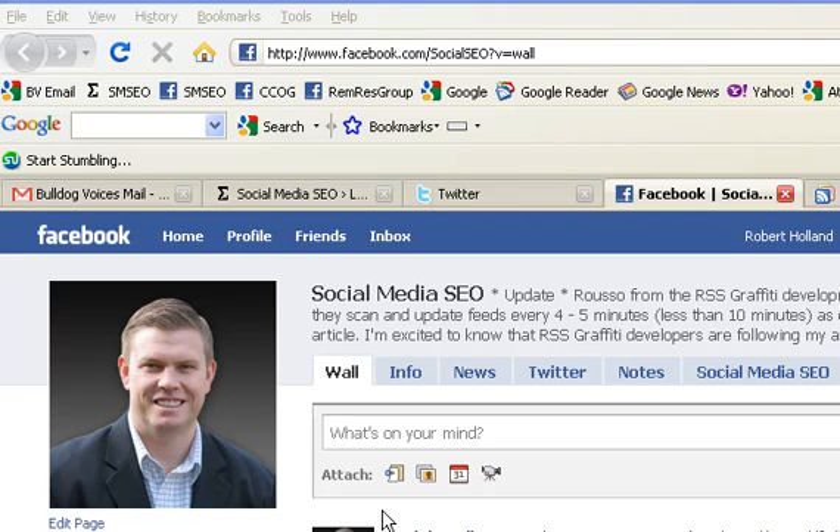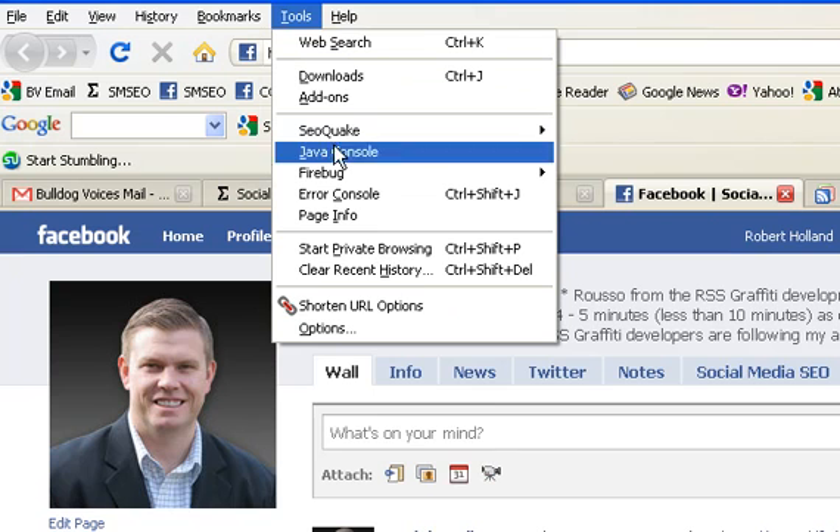Here's how to clear your cache on Firefox. What you're going to do first is up here in your toolbars, go ahead and click Tools, then come down here to Clear Recent History.